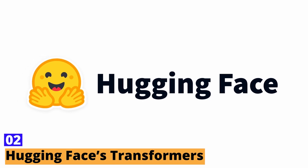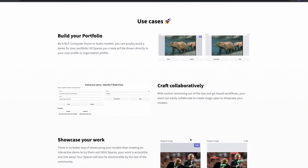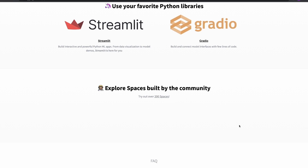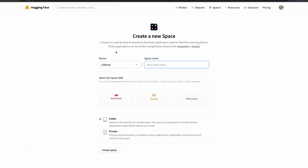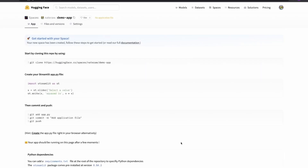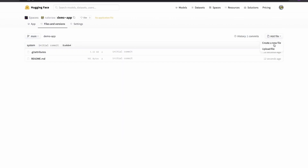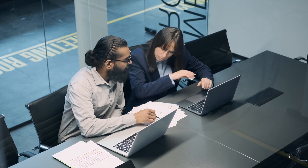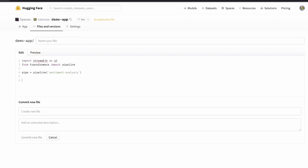Number two: Hugging Face's Transformers. Let's talk about Hugging Face's Transformers. This isn't just a single tool, but a whole library of pre-trained models that cover a variety of natural language processing tasks. Transformers are like the Swiss army knife of AI language models — incredibly versatile, capable of performing tasks ranging from translation and summarization to question answering and text generation. What makes Transformers stand out is its open-source nature and the community around it. Developers and AI enthusiasts contribute to its growth, continually adding new models and features. Using Transformers, you don't just get a tool, you get a community — a platform where you can collaborate, learn, and even contribute.